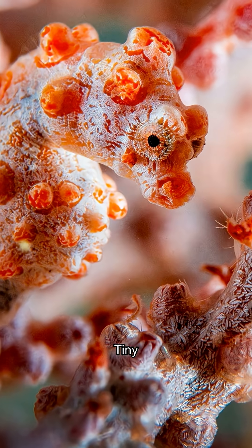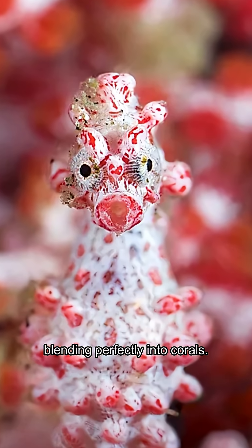Pygmy seahorse — tiny, but mighty. Blending perfectly into corals.